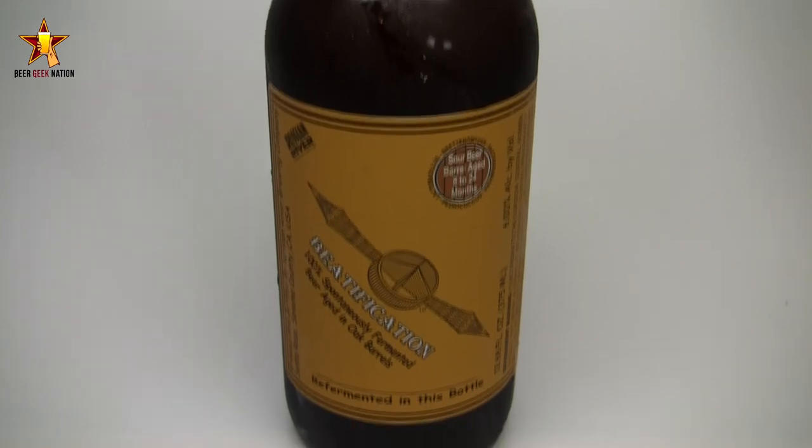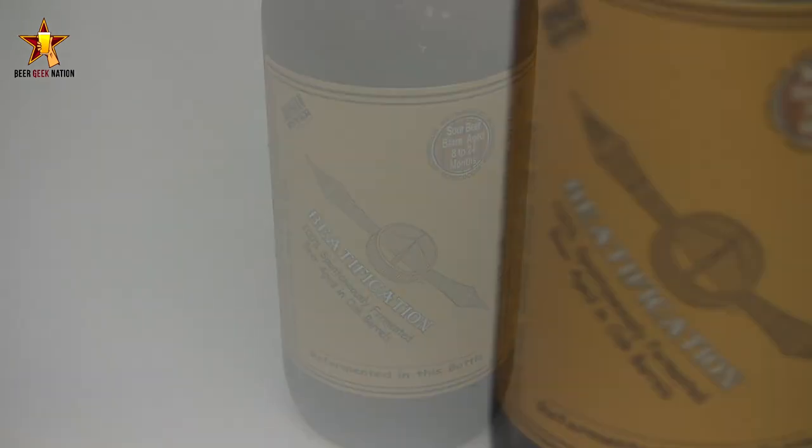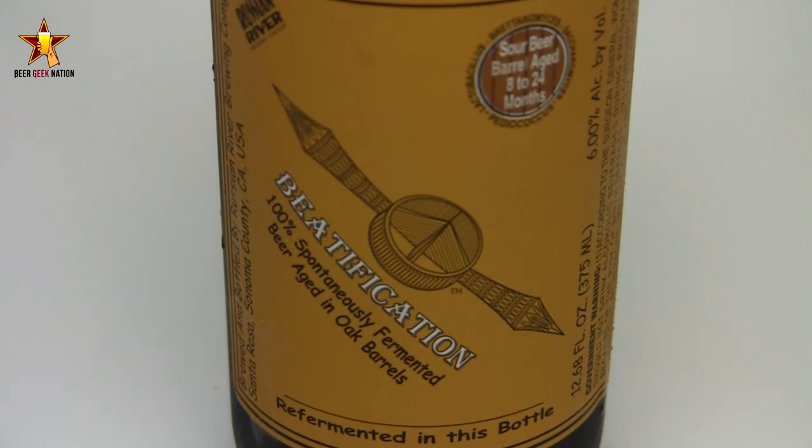we are looking at another special release from Russian River Brewing Company. This is a brew pub release only for them. This is the popular Beatification. It's a 100% spontaneously fermented, 6% alcohol by volume, Belgian blonde sour ale.